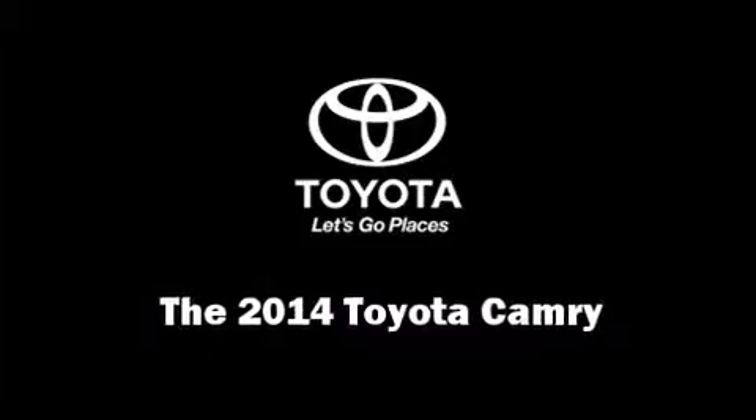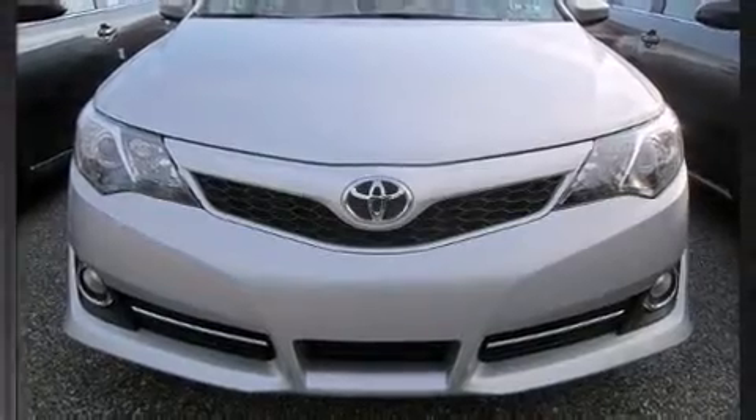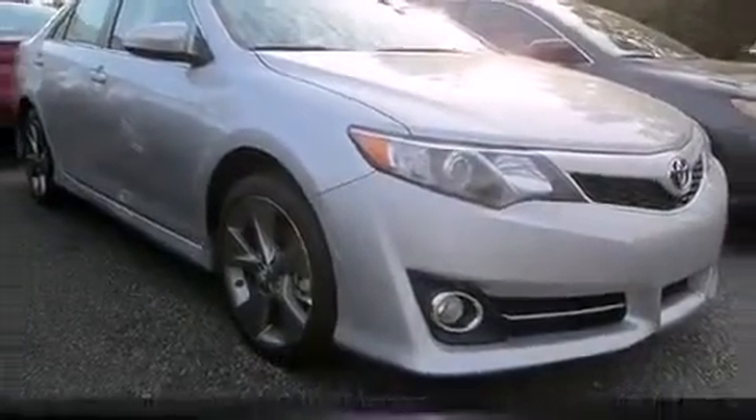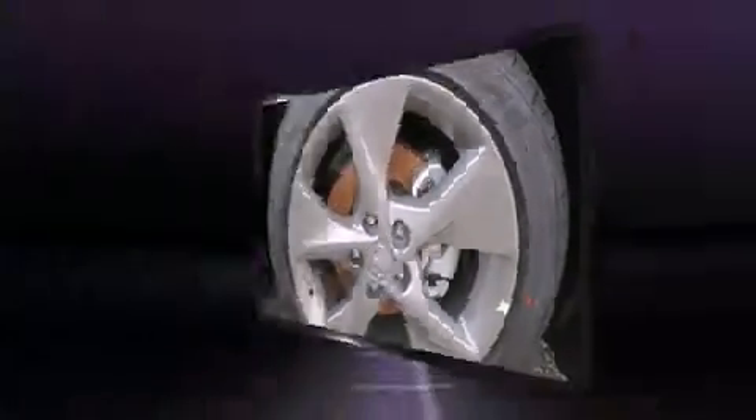Step into the 2014 Toyota Camry. This four-door, five-passenger sedan offers the latest in technological innovation and style. It features an automatic transmission, front-wheel drive, and a 2.5-liter four-cylinder engine.